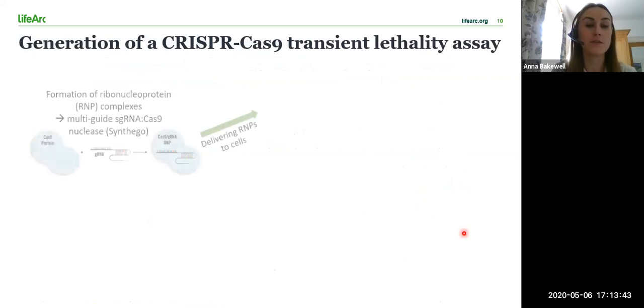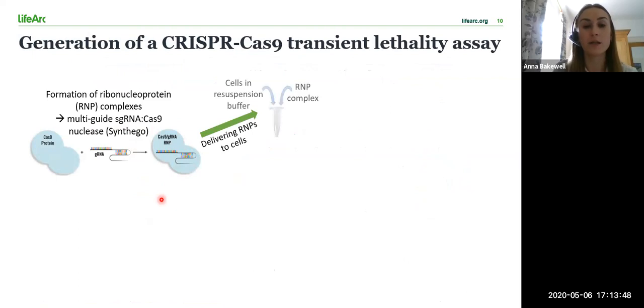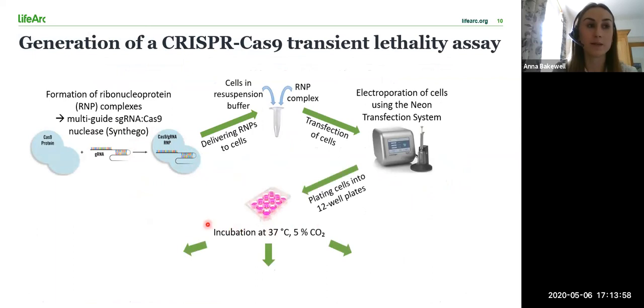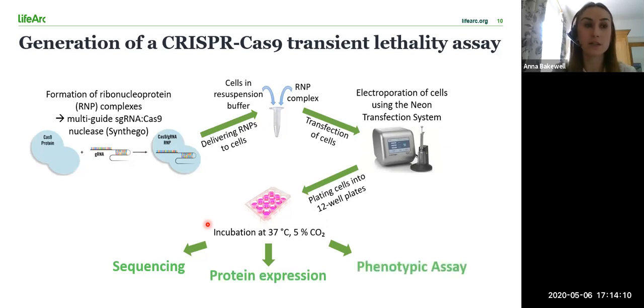For the assay, I first generated Cas9-guide RNA RNP complexes before adding the preformed complexes to the re-suspended cells. I then electroporated the cells using the Neon transfection system before plating the cells into 12-well plates. The plates were then incubated to different time points and collected for sequencing and indel analysis, analysis of protein expression, and for carrying out various phenotypic assays to evaluate the effects of knocking out one or both of the genes.